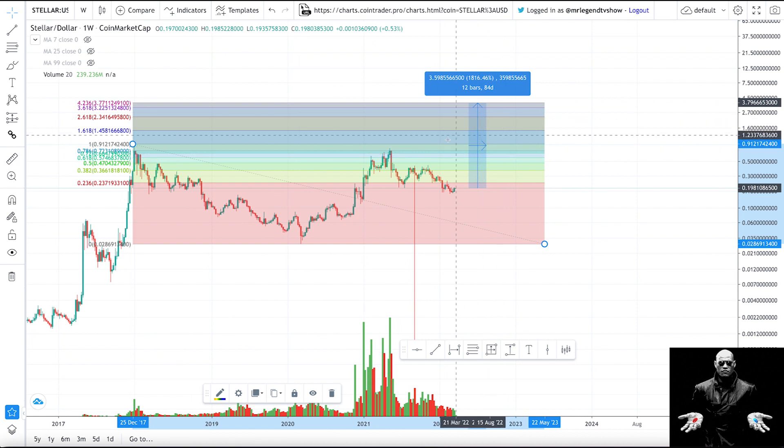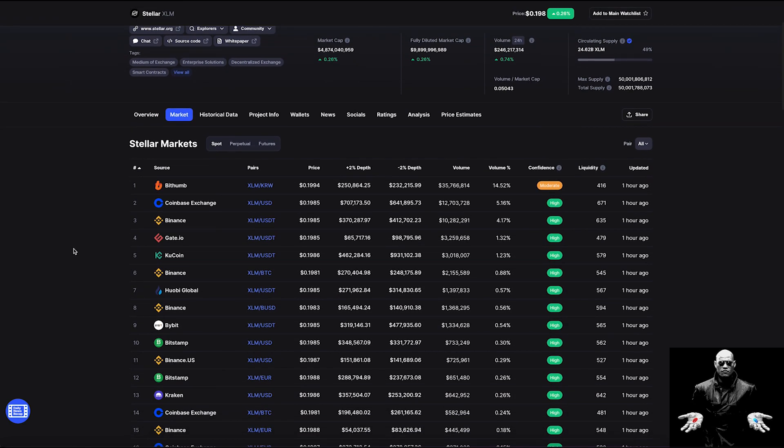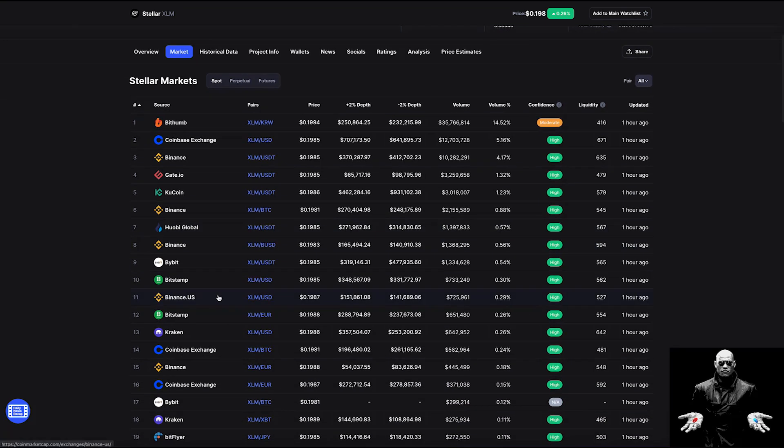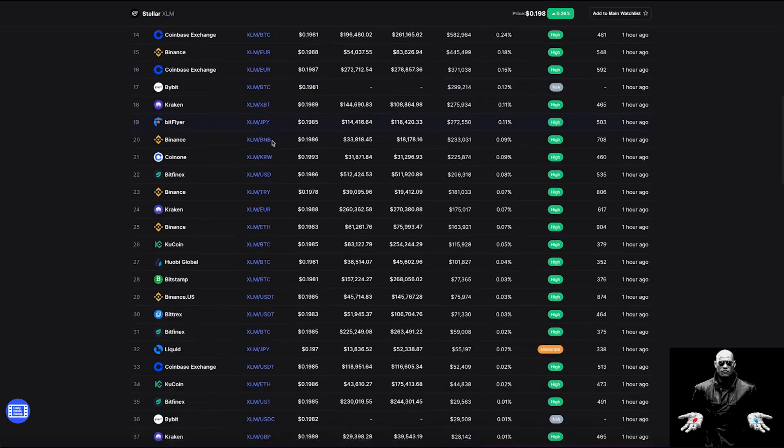If you don't believe Stellar Lumens is going to the moon, consider that this coin is available on all the major exchanges — that's an important key factor. Going to CoinMarketCap you can see a lot of exchanges listing it, including Coinbase, KuCoin, Huobi Global, Bybit, Bitstamp, Kraken, and BitFlyer, with different pairings including dollar, Ethereum, and USD pairings. Wide exchange availability means it's easily accessible to buyers, which is very important.